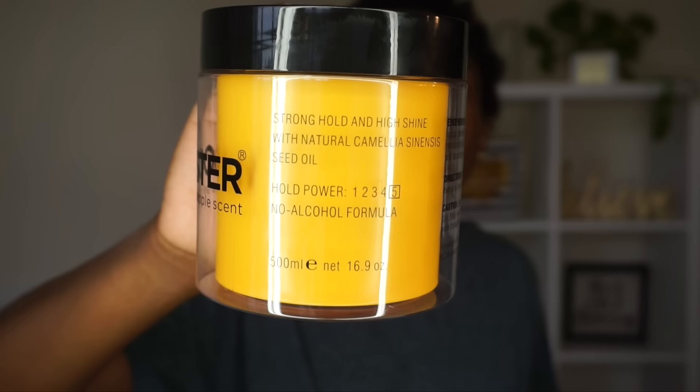Allegedly this is supposed to be some of the best gel on the market. Their edge control is bomb, so we're gonna see about the gel. It says it is a stronghold and high shine with camellia seed oil. The hold power is a five and it has no alcohol. The Edge Booster Stronghold Styling Gel creates high shine, moisturized, and textured natural look — also long lasting. Directions say rub a small amount into hands, apply evenly on dry or damp hair, and style as desired.